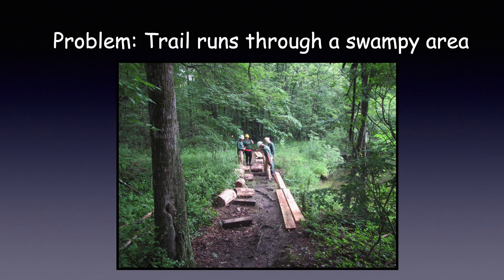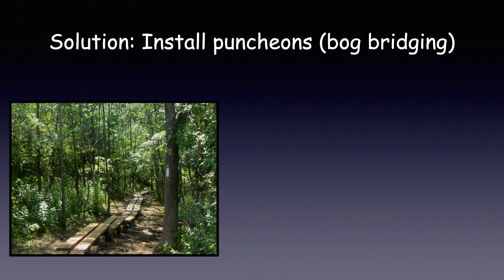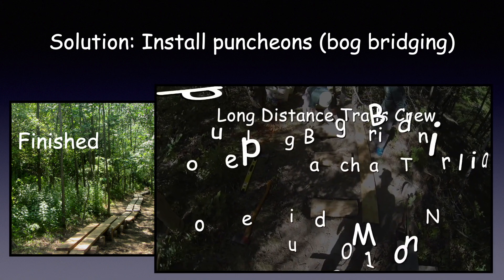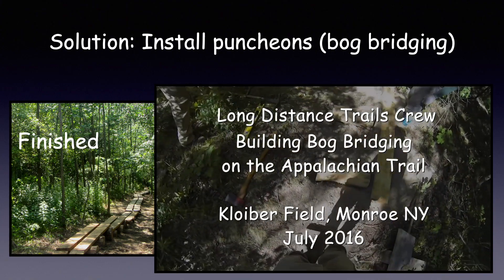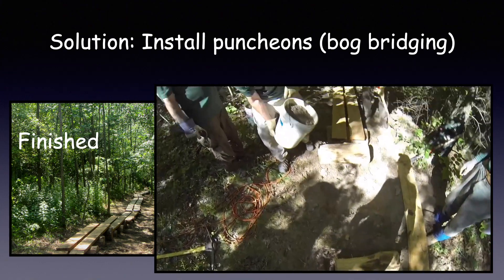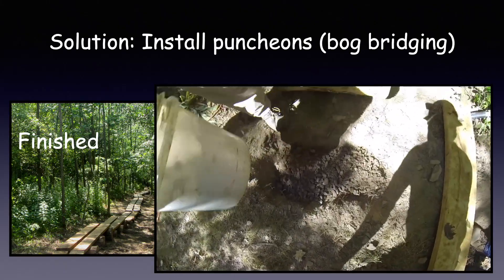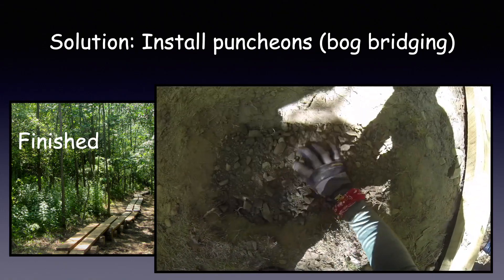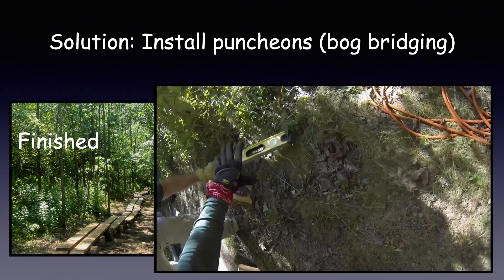Another problem area: the trail runs through a swampy area. Our solution is to install bog bridging. Bog bridging is basically two side-by-side planks attached to two or three supports. For the supports, we use sections from the trunk of the black locust tree — we call these rounds — and we strip off the bark to make them last longer. Then we set them into a slight depression lined with crush, level everything up, and now let's go hiking.